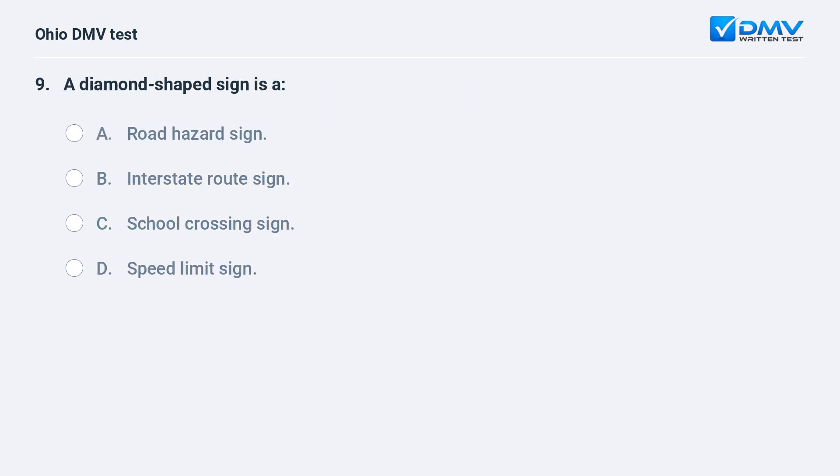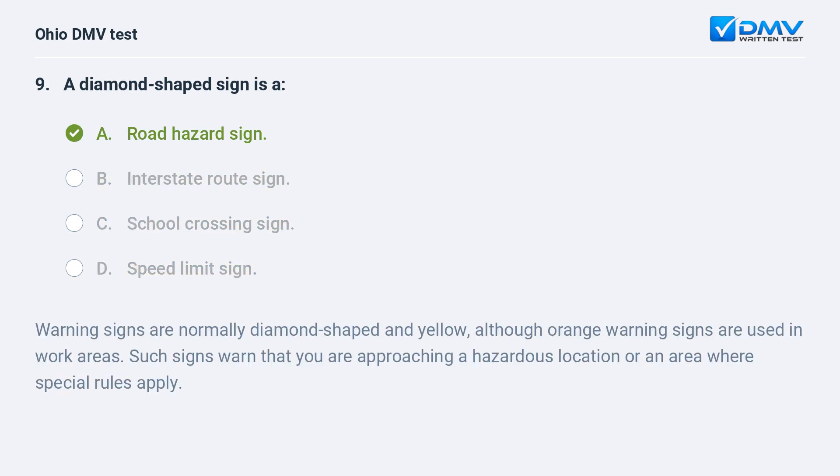A diamond-shaped sign is: A. a road hazard sign, B. an interstate route sign, C. a school crossing sign, D. a speed limit sign. The answer is A, a road hazard sign. Warning signs are normally diamond-shaped and yellow, although orange warning signs are used in work areas. Such signs warn that you are approaching a hazardous location or an area where special rules apply.